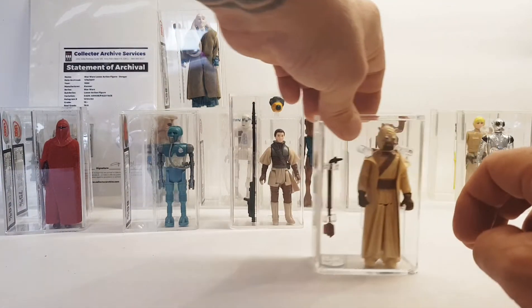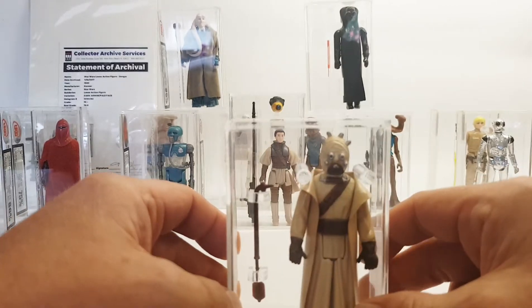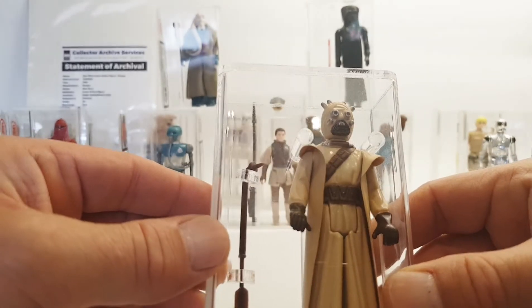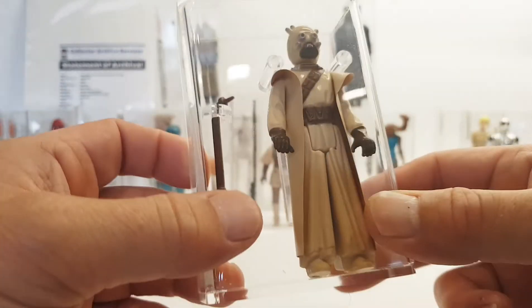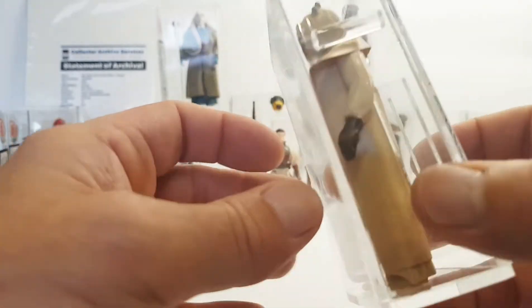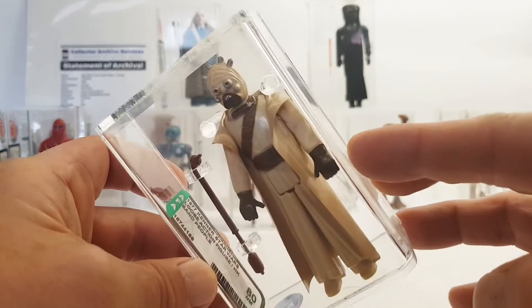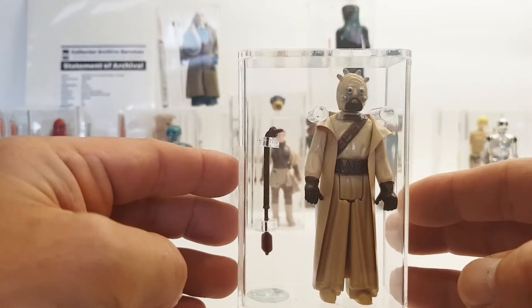The next one is one of the first 12 that I've got graded — I got this on a Facebook group. This is the Tusken Raider, in really good condition. This is AFA and it's an 80 near mint. The reason it's 80 near mint is because if you look on the back there's a little pinprick of a hole, but it looks really nice and is good for display. This is Hong Kong, Sand People 1977, graded by Action Figure Authority.